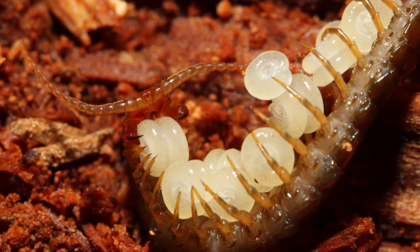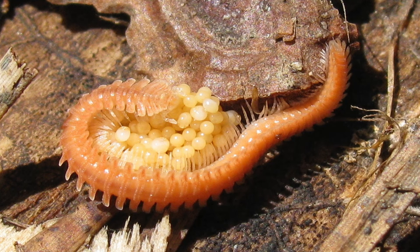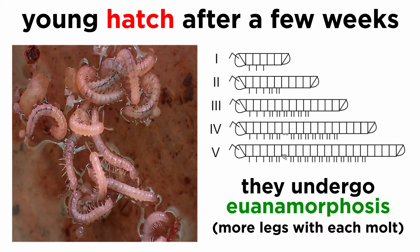Often, she finds or digs a suitable area to lay her eggs and leaves them. But in some species, like many centipedes, the female stays with the eggs and cleans and cares for them until they hatch. Other species may construct nests and guard their young, and in still other species, the male stays with the female until she lays the eggs and then guards them until they hatch. Often, the young hatch after just a few weeks and are born with just a few pairs of legs, with additional legs being added with each molt.